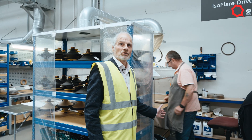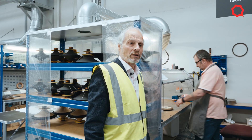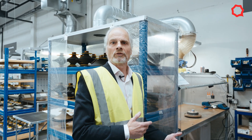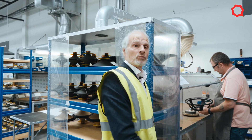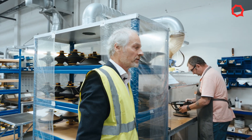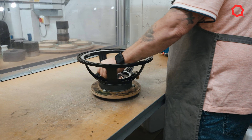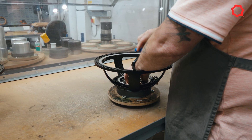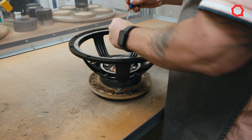Alec here is going to start assembling a driver so you can see the steps required to pull a driver together. He's pre-prepared some of these components. We would normally have to prepare the magnets through the magnetiser, which we'll show you in a second. Watch Alec building a driver up — that's the frame, the chassis frame there. He's already got that together and he's putting the pole piece inside.